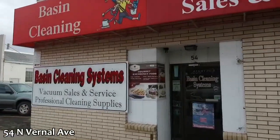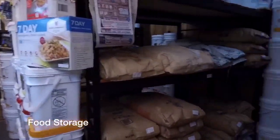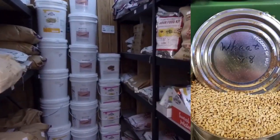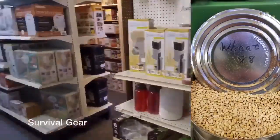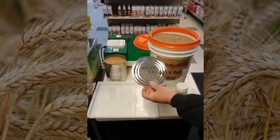Hi, this is Brent at Basin Clean and Home Survival. One day I had a customer come in and he showed me a number 10 can of wheat. It was all rusted at the top and he said, do you think this would be any good? I thought to myself, well, feed it to chickens — that's what it's good for. I didn't think I'd eat it, but I decided to put it to the test.